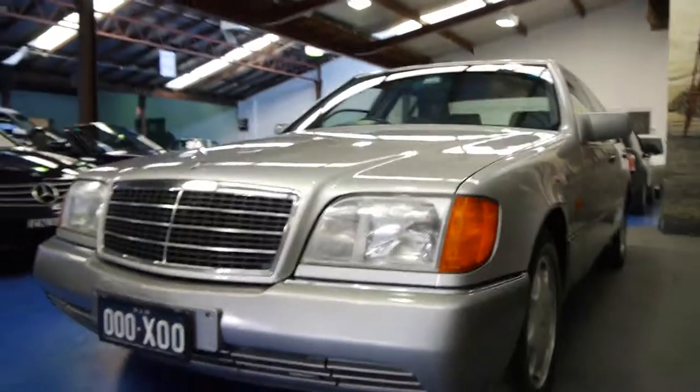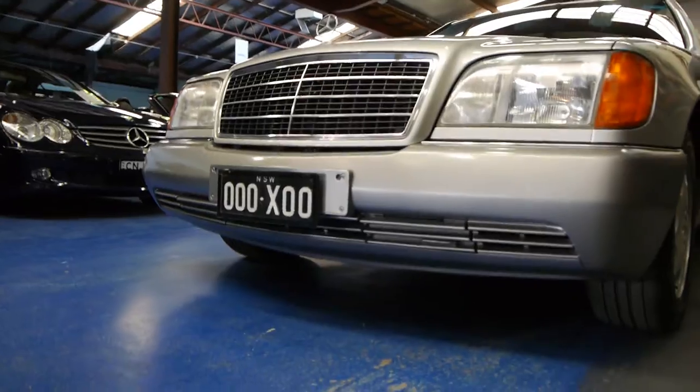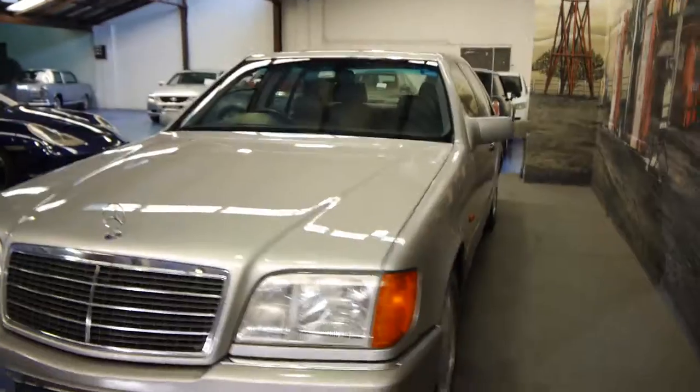Another thing with these W140s is that for some reason the front bumper bars tend to get quite marked, and down along the bottom they tend to get scraped on gutters and things. Again, the front bumper bar on this car looks like new.